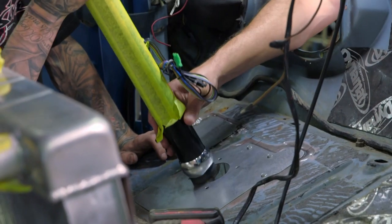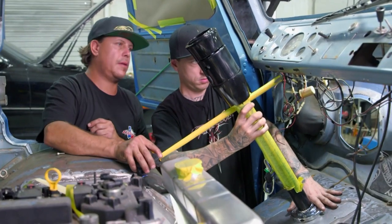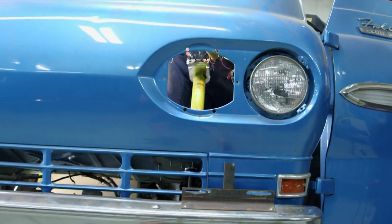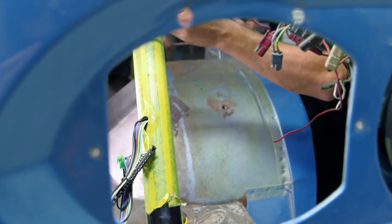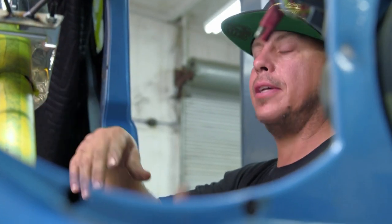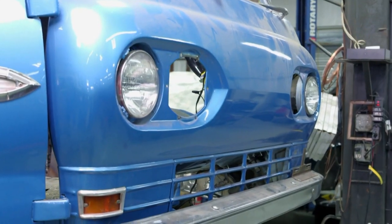What we're doing right now is just putting the column in its place. Everything needs to be mocked up — you need to know where everything's at before you can start anything. This is just where the factory alignment was, so we put it back in the original spot. Next thing is to lift this thing up and start making the snake.